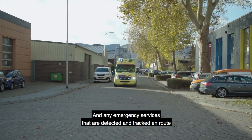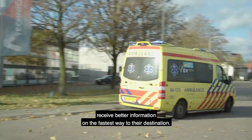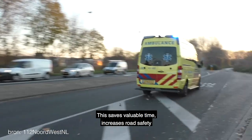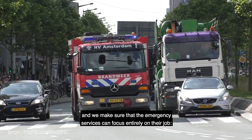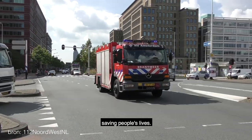Any emergency and auxiliary services that are detected on route receive better information on the fastest way to their destination. This saves valuable time, increases road safety, and we make sure that the emergency services can focus entirely on their job — saving people's lives.